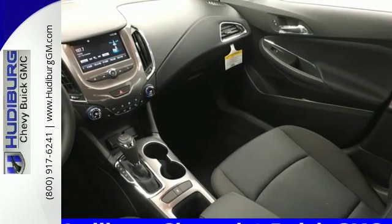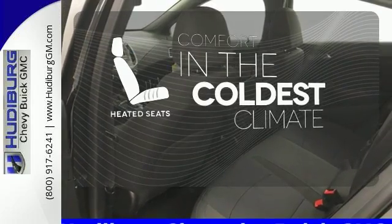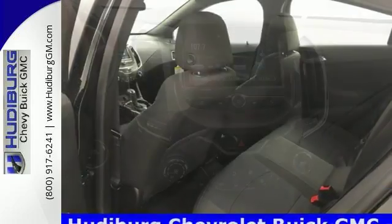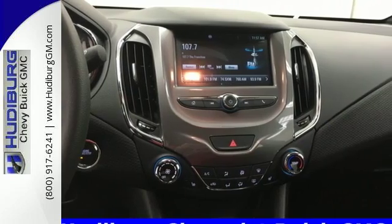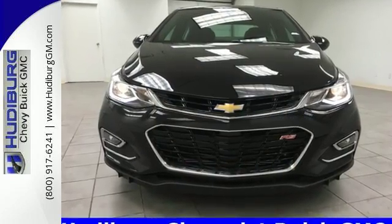The auxiliary audio input helps make every drive uniquely yours. The heated seats keep you comfortable no matter how cold it is. From the morning commute to weekend adventures, this Cruze is the do-it-all compact that is there to serve. Take it for a test drive.